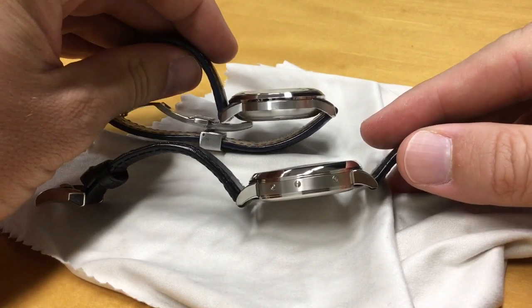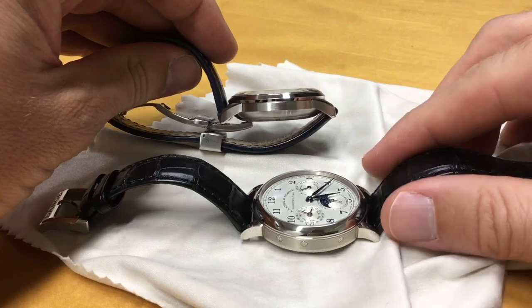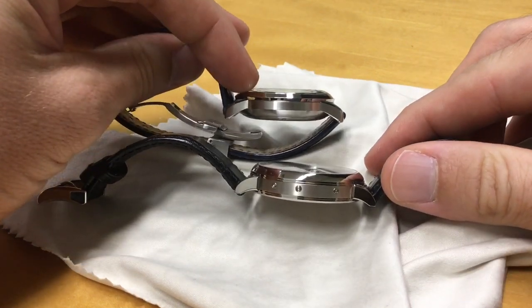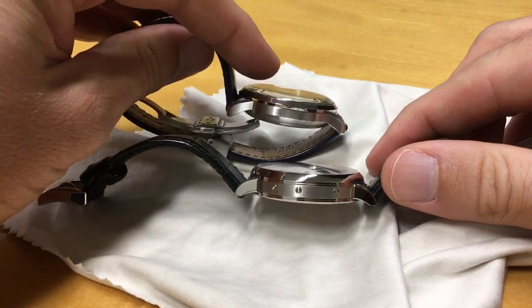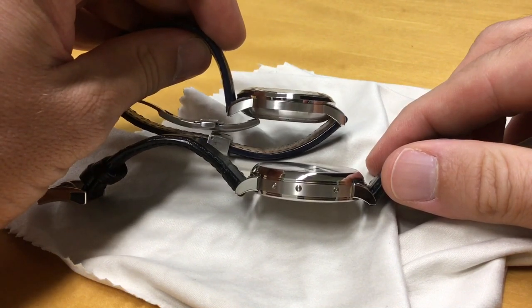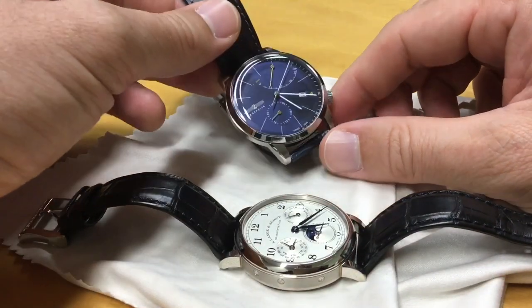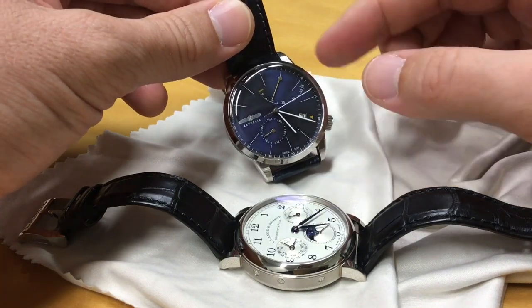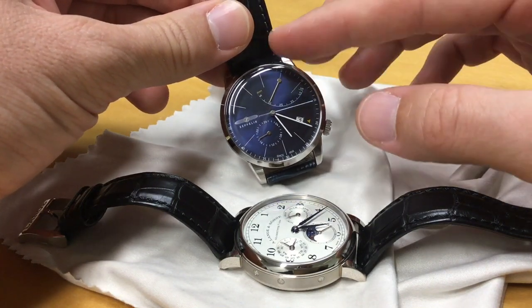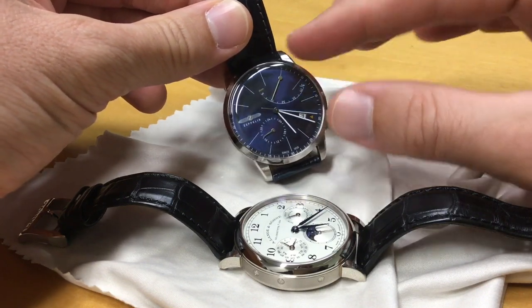You can see some resemblance in the cases. Here the bezel is rounded, while on the Lange it's more angular. Both have a bit of a dome on the sapphire crystal — more so on the Zeppelin. This line of watches has more of a Bauhaus, simple lines, very German type of design.